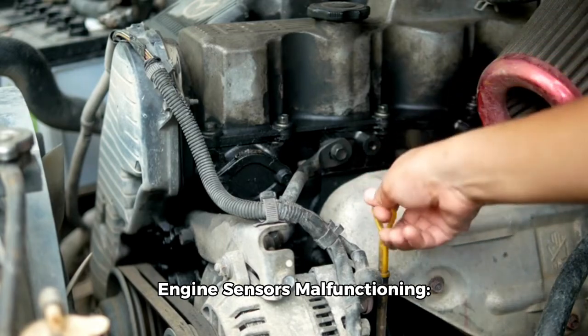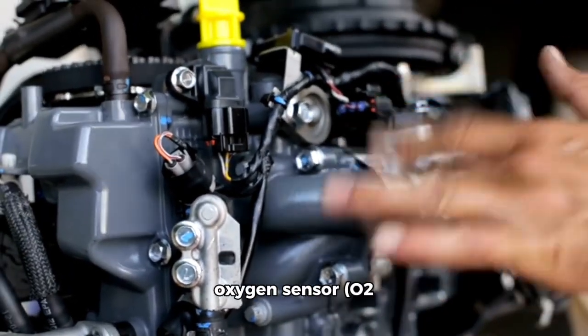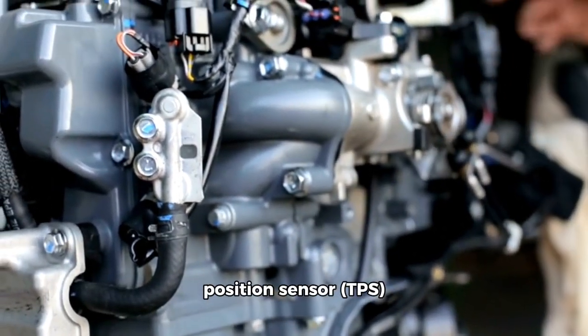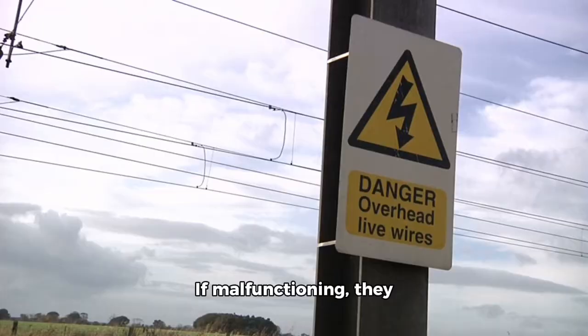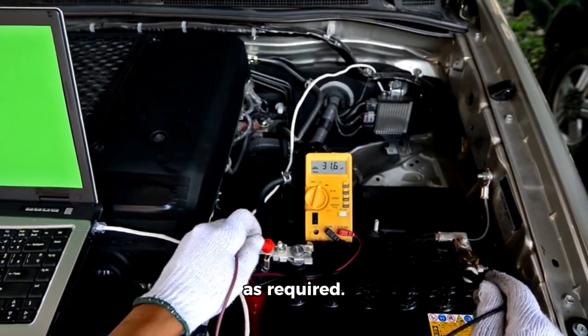Engine sensors malfunctioning. Sensors such as the mass airflow sensor (MAF), oxygen sensor (O2 sensor), or throttle position sensor (TPS) provide crucial data for engine operation. If malfunctioning, they can cause power loss. Solution: diagnose and replace faulty sensors as required.